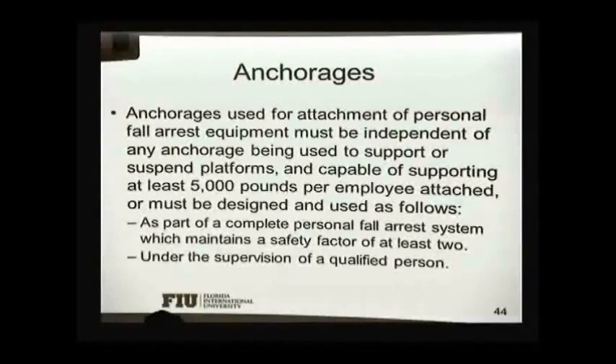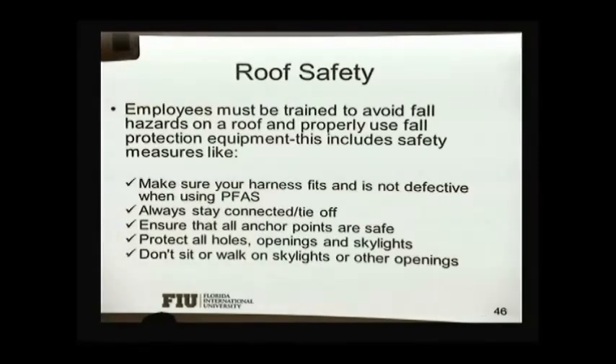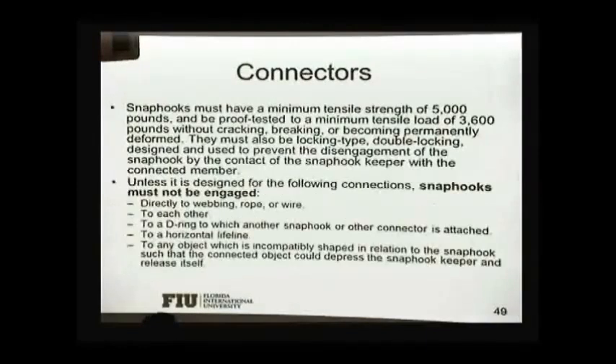I'm going to go over some of these slides. Most of those we already have demonstrations here, so I'm not going to repeat them.